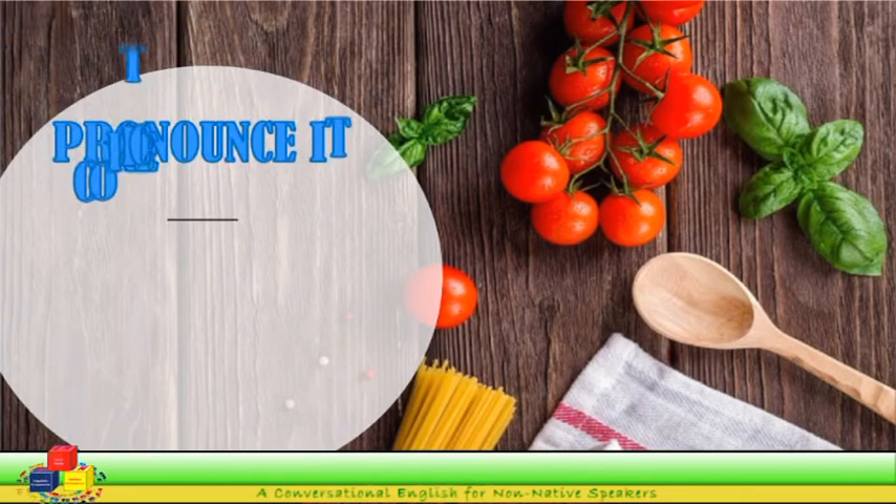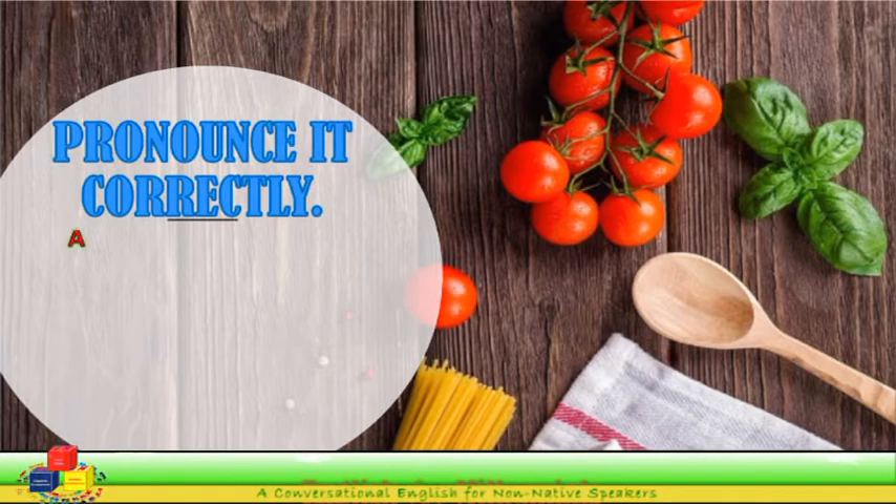Pronounce it correctly in American or British way. Food items.